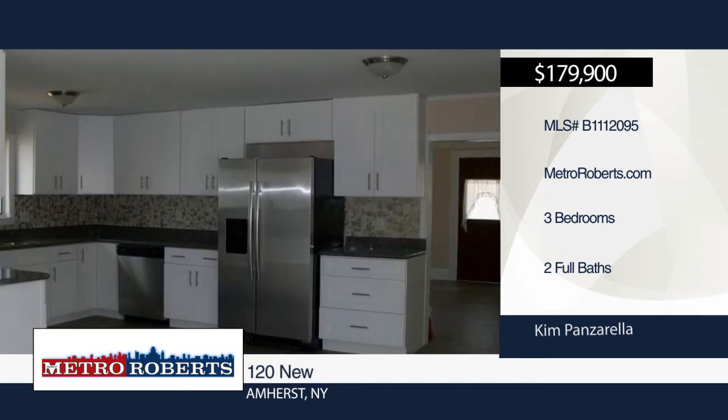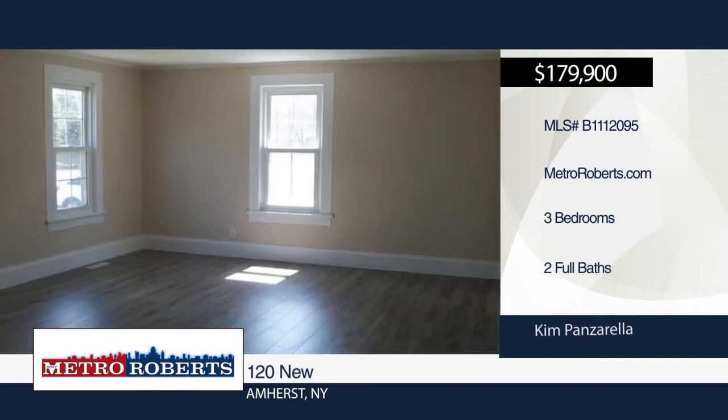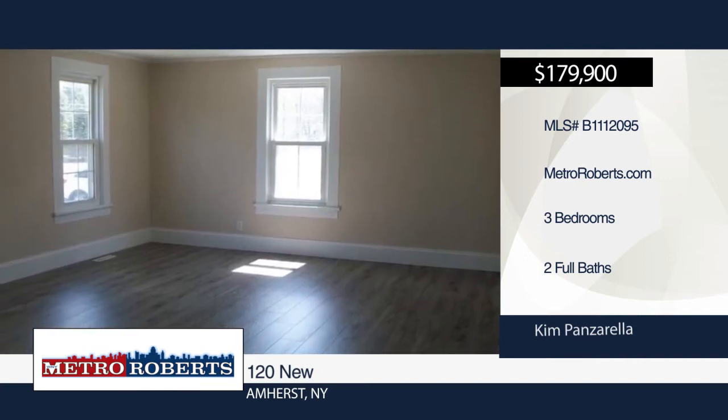The updated kitchen boasts all new stainless steel appliances, granite countertops, and white shaker cabinets. A sliding door leads out to the deck overlooking the fabulous fenced-in yard.